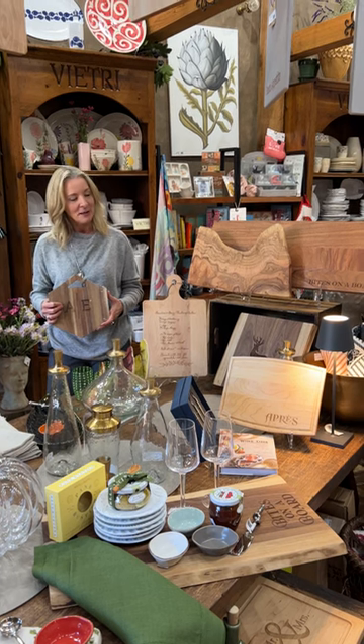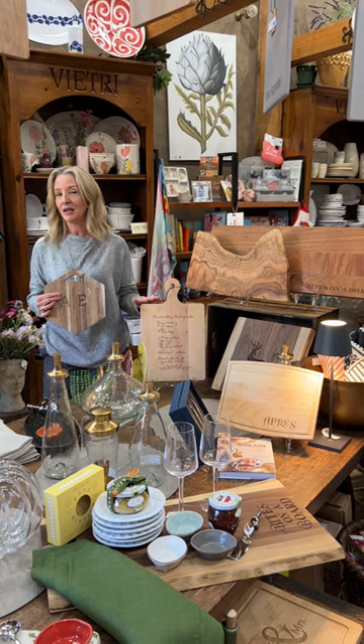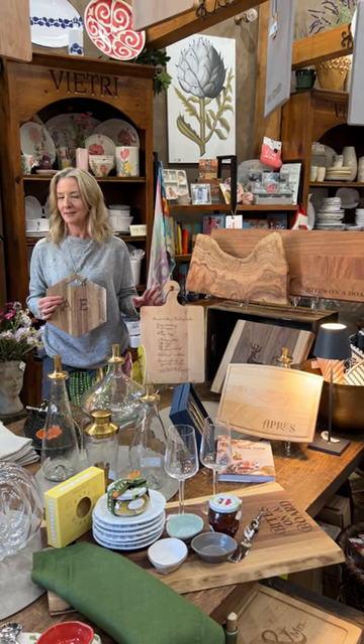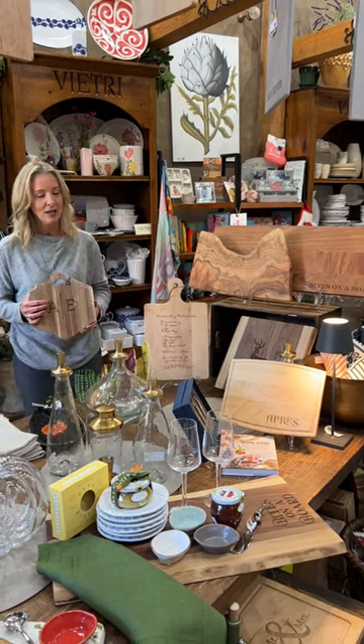I also wanted to talk about the specialty engraving boards and the customization — you're going to get 15% off any custom orders that evening. So come join us, learn about charcuterie and place an order, get a discount. I want to talk about all the different options that you have.